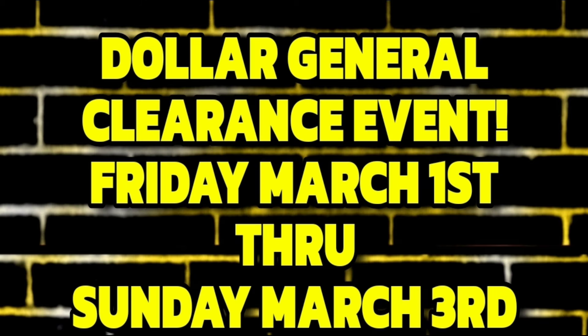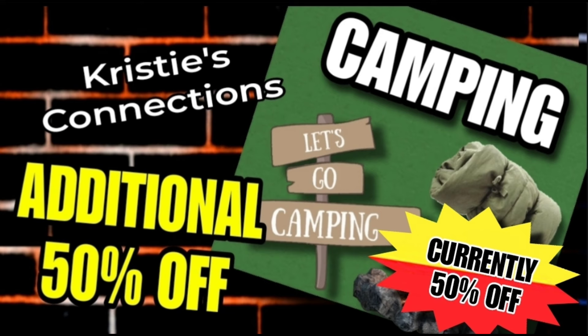Let's revisit the current pricing on the items included in this clearance event. We'll quickly go over the seasonal items — where they're currently at and what's going to happen during the clearance event. First up, we have camping: it is currently 50% off and will be an additional 50% off during the clearance event, making it 75% off.